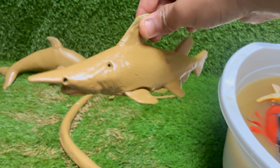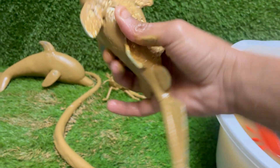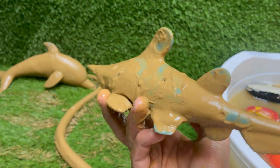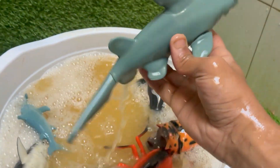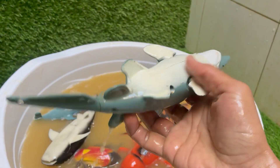The goblin shark is often called a living fossil because its lineage dates back around 125 million years, meaning it was swimming in the oceans when dinosaurs roamed the earth. It is the last remaining member of the family Mitsukurinidae. Its most famous feature is its jaw, which is filled with nail-like teeth and is capable of extending forward almost to the end of its paddle-shaped snout.